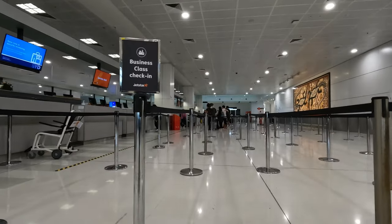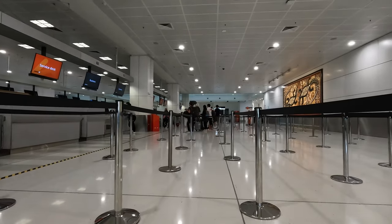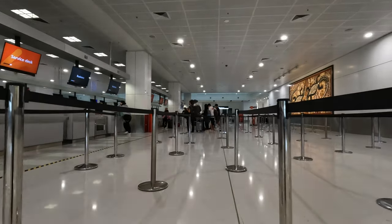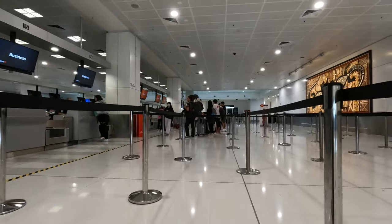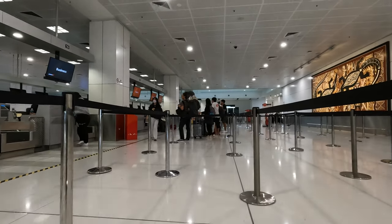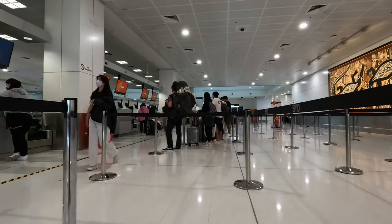Flying business class on Jetstar, you get a dedicated line for check-in, which seems very empty today. I was hoping the flight would be empty too, but it would actually turn out to be pretty full — filled to the brim, not an empty seat inside. Well, in the business cabin, that is.